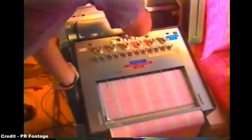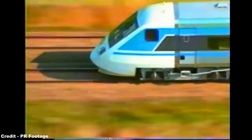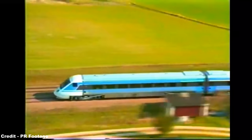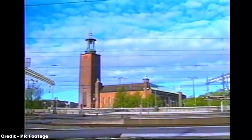So numerous were these concerns that SJ would not accept the first unit until seven months after its launch, by which time the company had chosen to christen its new train the X-2000, in order to reflect that this would be the train for the year 2000.